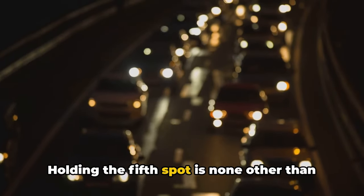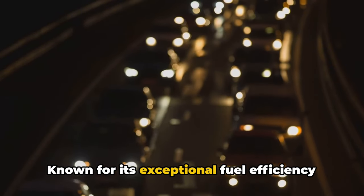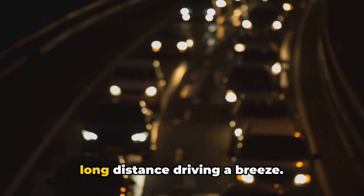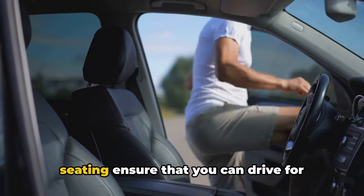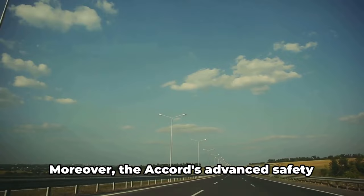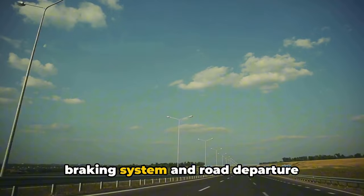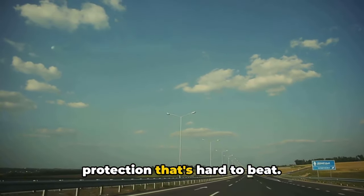Holding the fifth spot is none other than the ever-reliable Honda Accord. Known for its exceptional fuel efficiency and robust powertrain, the Accord makes long-distance driving a breeze. Its spacious interiors and comfortable seating ensure that you can drive for miles without feeling cramped. Moreover, the Accord's advanced safety features, like the collision mitigation braking system and road departure mitigation system, provide a layer of protection that's hard to beat.